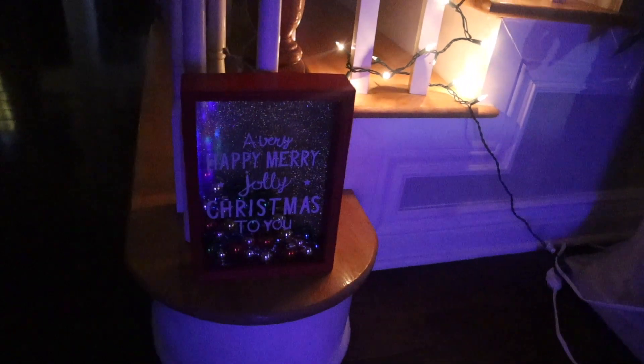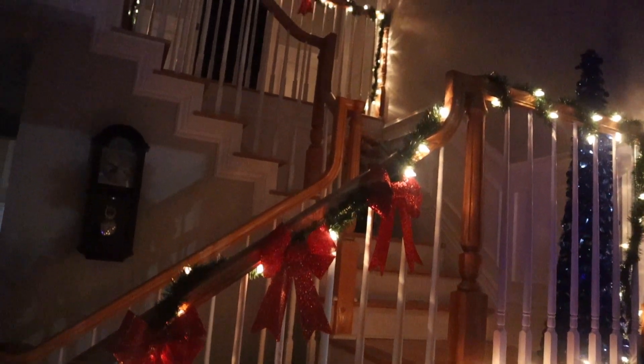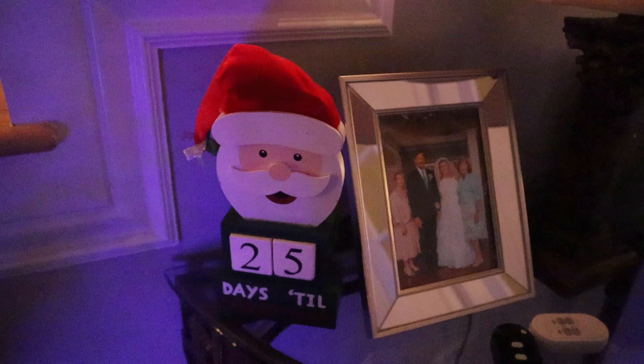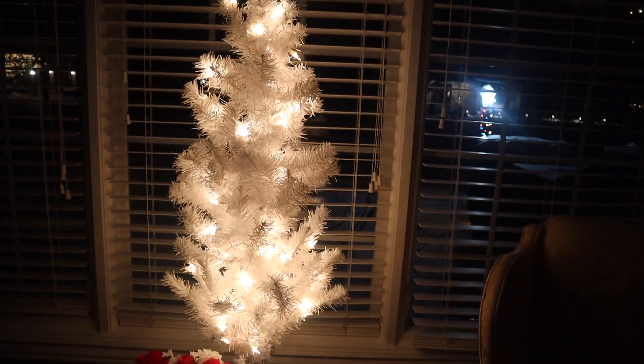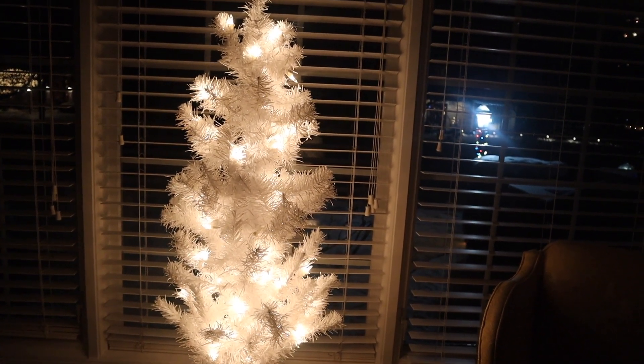We have a little Christmas sign down here by the stairs, and another one here by the stairs, and another one here as well — of course we have the lights and bows going up the banisters all the way upstairs. We have our little Santa Claus counting down Christmas. Then in the study we just have a small tree sitting on the table, but it looks great because you can see it from the road. Just off of the living room is this little penguin topiary that sits under the wet bar, with a little light on it.